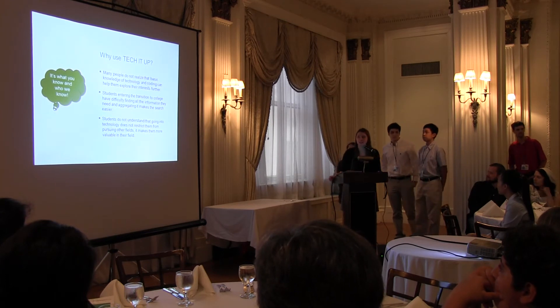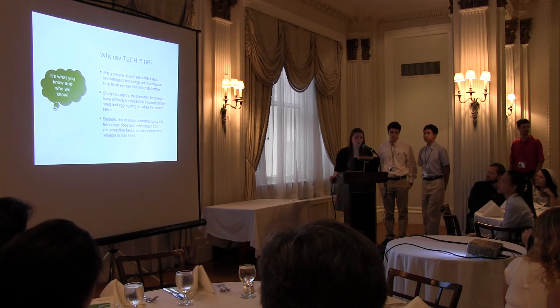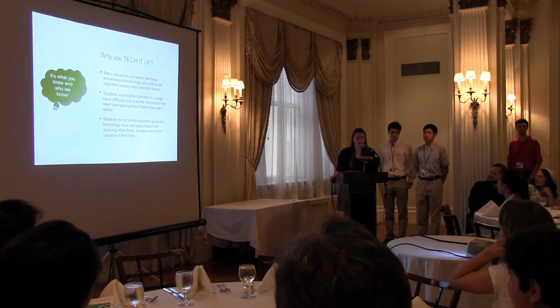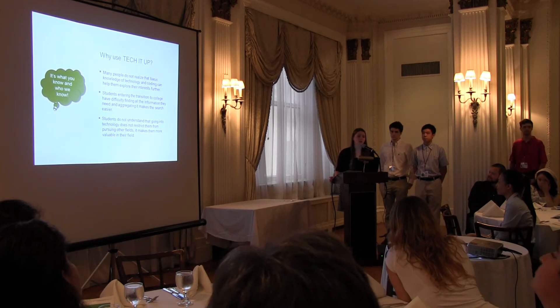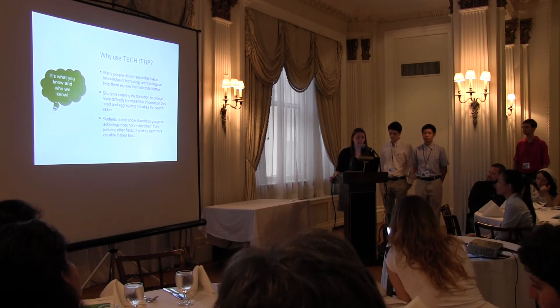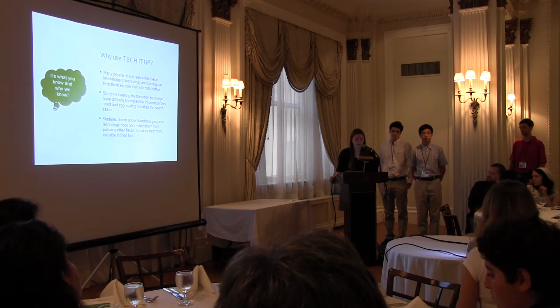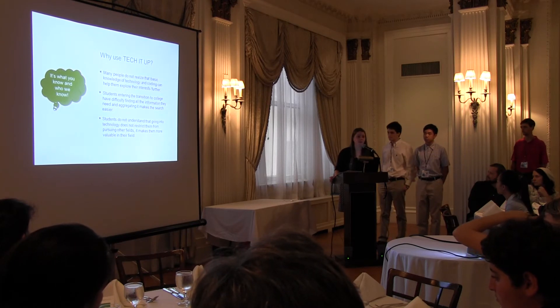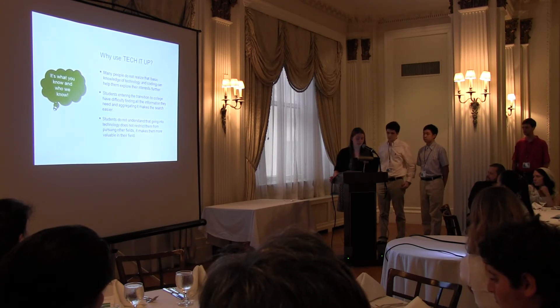We believe that this app could be really useful to kids our age because we are at the point where we're choosing where to go to college and what we want to do. With this app, we can research more. It makes research for college easier and we can realize how much technology is intertwined in all the different areas of study. And if you are going into computer science, it also helps you learn that you're not restricted to just computers. You can go into any field because technology is part of everyday life in almost anything you can do.